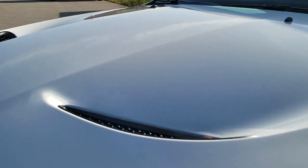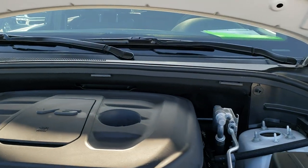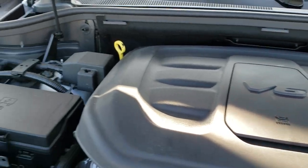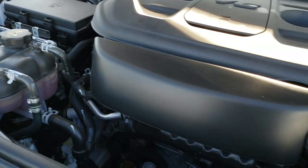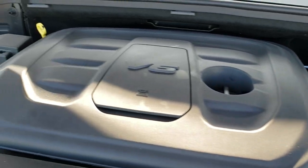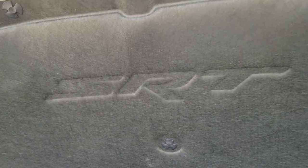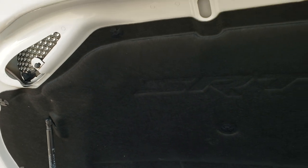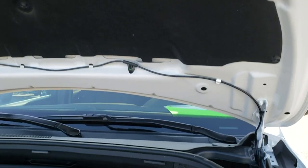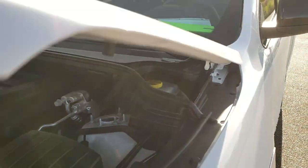I'd personally like to thank you for checking out the video. Hopefully from this HD video you've learned a bit about the Limited X package — 2019 was the first year of this package, and it really is a great-looking vehicle all the way around. Under the hood we have the 3.6-liter Pentastar V6; the engine bay is very clean, it runs very smooth, and this vehicle has been fully safety inspected and is 100% ready to go.